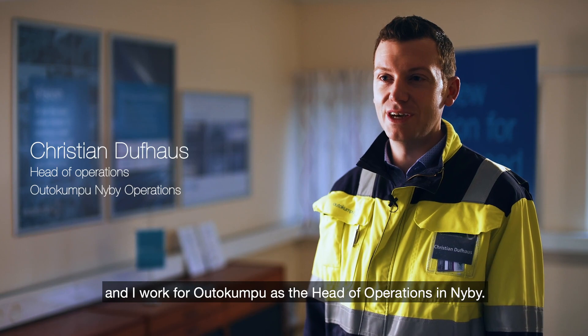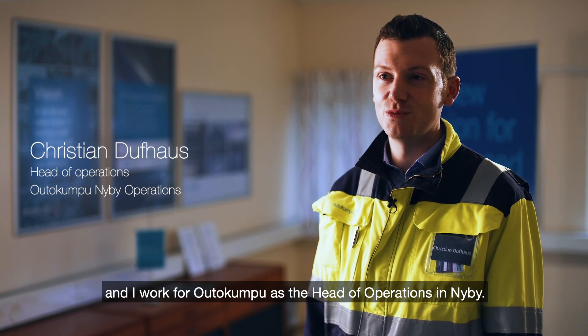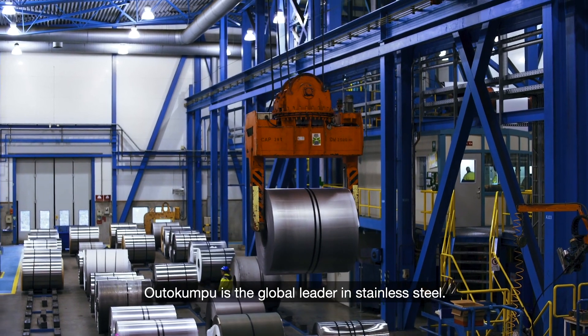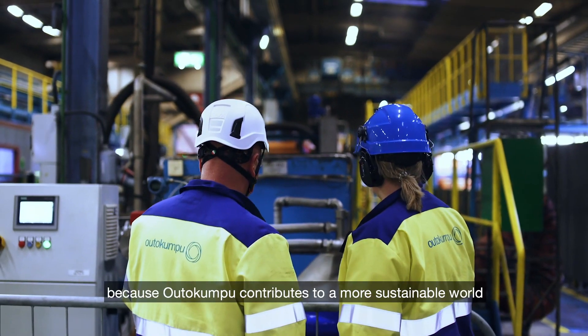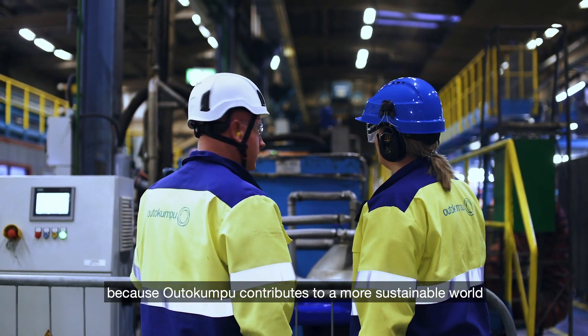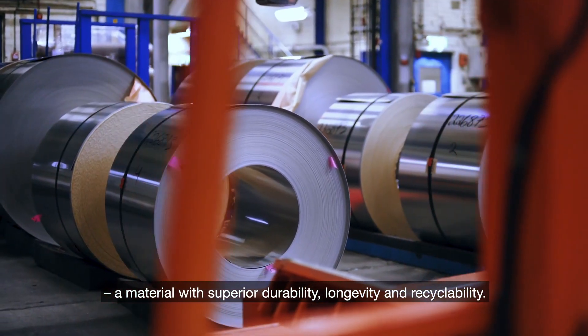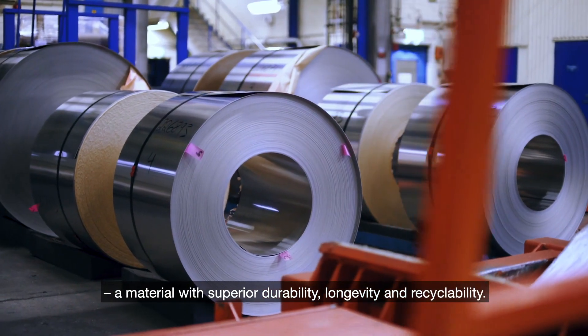My name is Christian Dufaus and I work for Outokumpu as the head of operations in Nyby. Outokumpu is the global leader in stainless steel. I am proud to work for Outokumpu because Outokumpu contributes to a more sustainable world by producing stainless steel, a material with superior durability, longevity and recyclability.